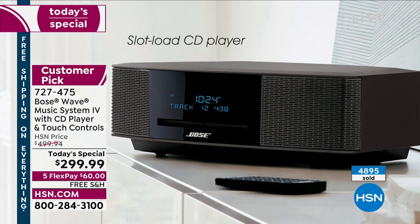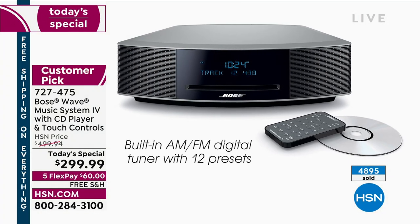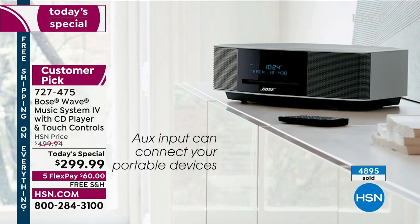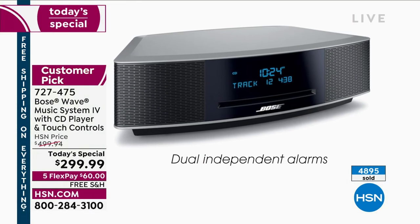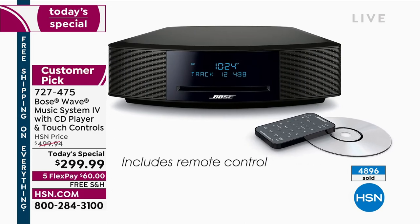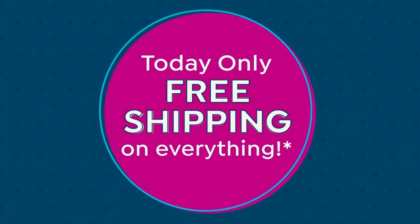It is brand spanking new. Look at all of these amazing features — the touch top is cool. You use that all the time at home. It's really easy because you don't have to pick up the remote to do anything. We take a lot of phone calls on Bose products — Bose and HP are the products I take the most calls on because people love them and feel so passionately about them.